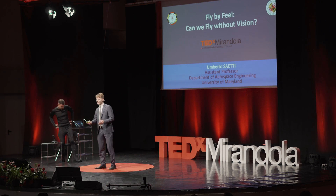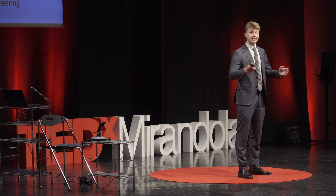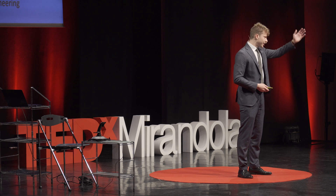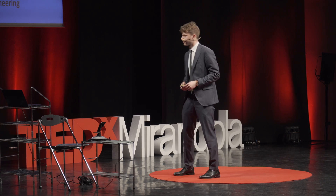Going back to the original question: can we fly by feel without the use of vision? I'll let you make up your own mind. Thanks.